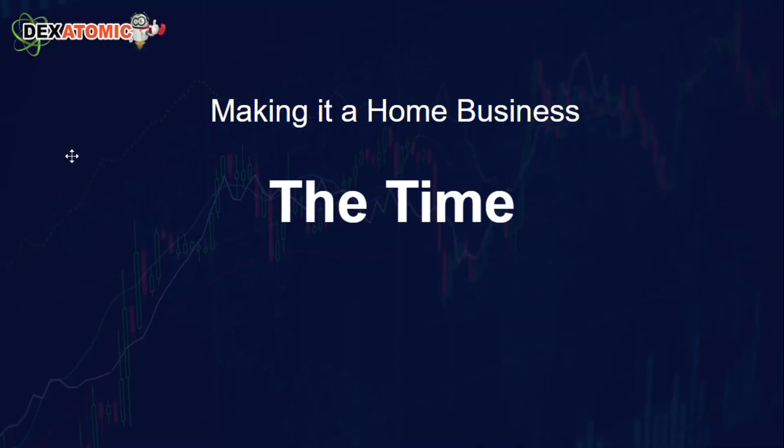Hello everybody, this is Max Farrow from DexFXMarkets.com. We're going to be talking about the Dex Atomic and making it a home business.